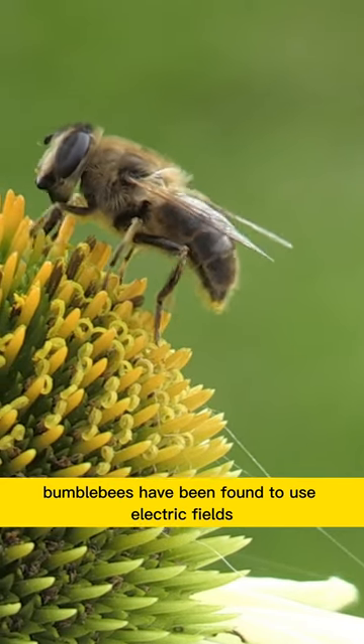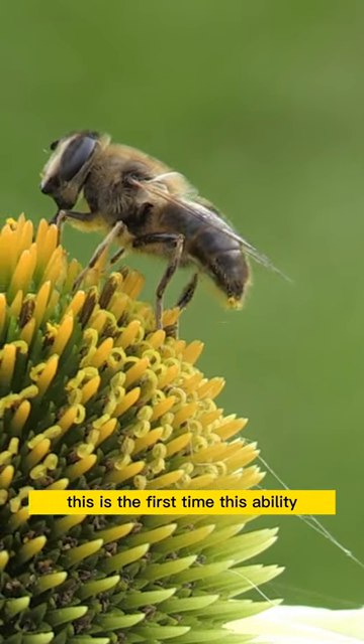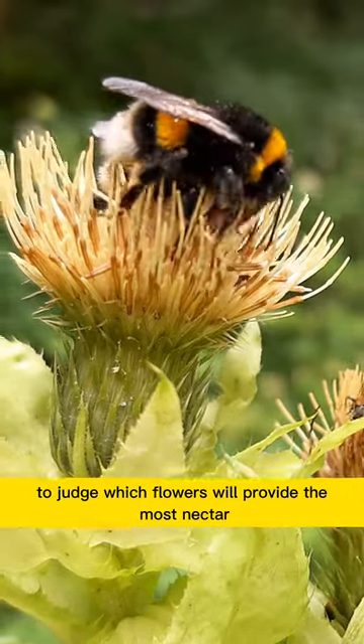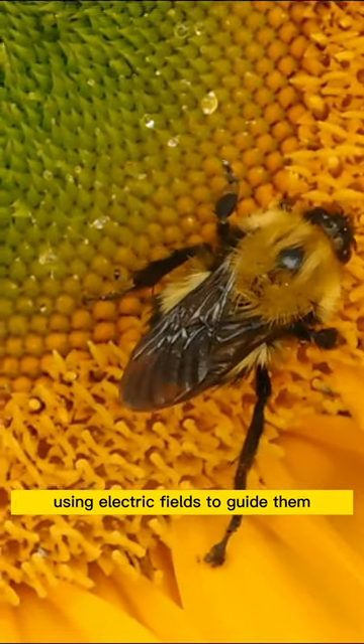Bumblebees have been found to use electric fields to help them find flowers with nectar. This is the first time this ability has been observed in insects. Bumblebees take in many sensory cues to judge which flowers will provide the most nectar, but researchers did not know if they were also using electric fields to guide them.